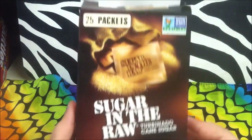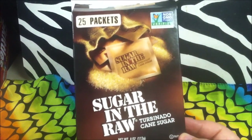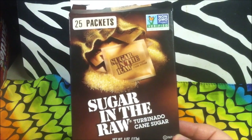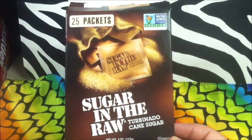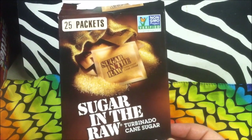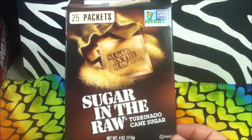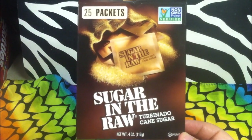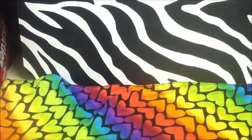This is a product I love and want to find more of — it's already open because I put some in my coffee this morning. That is Sugar in the Raw: 25 packets for a dollar. It's turbinado cane sugar, better in my opinion than regular sugar. It's non-GMO verified and expensive at the grocery store — a really big container is about six dollars there. This size goes for three bucks at my local store, so a dollar for 25 packs is a win.